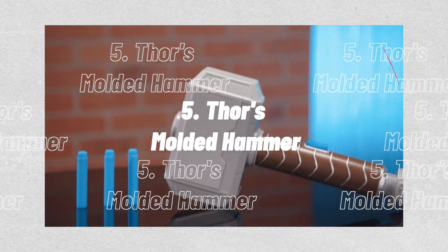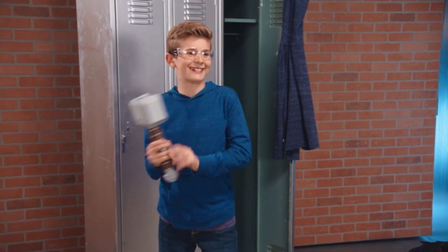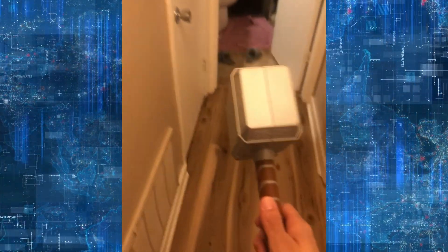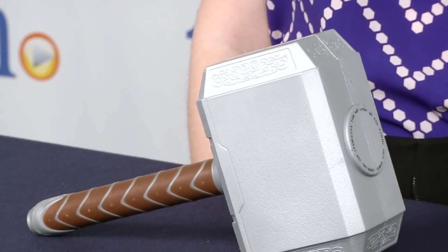5. Thor's Molded Hammer. Picture the powerful Thor calling forth lightning to annihilate his enemies. The Thor Battle Hammer was first introduced in the Marvel Comics. The foam hammerhead on this fake Mjolnir, created using nerve technology, is cushioned. A rough surface on the strong plastic handle allows for a secure grip. Nobody wants to see Thor's powerful hammer put to rest.